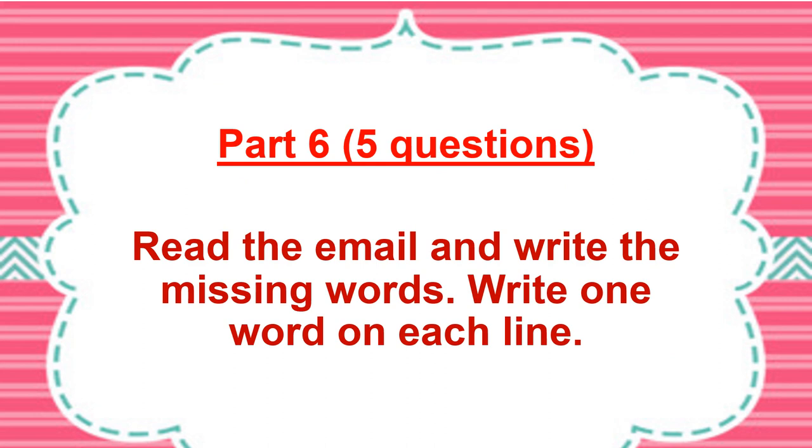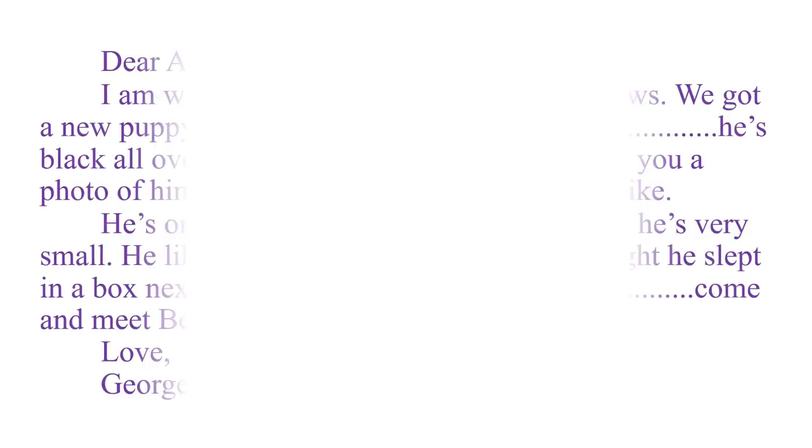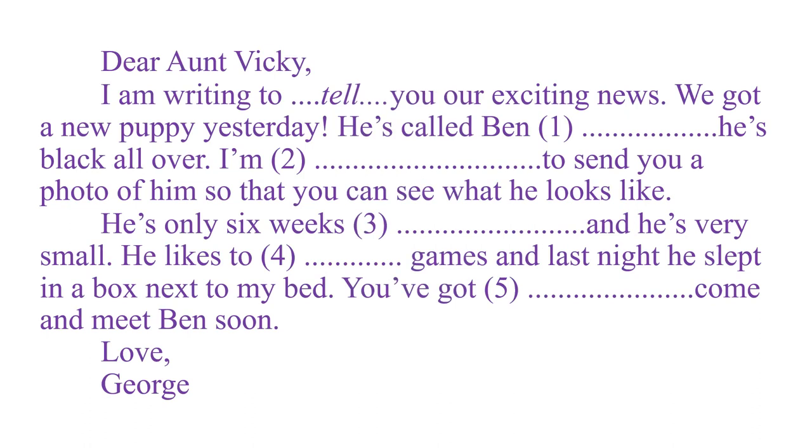Now let's move to Part 6 with five questions. Read the email and write the missing words — write one word on each line. This is the email that George sent to Aunt Vicky. In this part, you don't have any word choices — you have to think for yourself. Number one: 'I am writing to [blank] you our exciting news.' The best word to fill in is 'tell.'